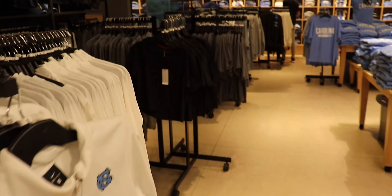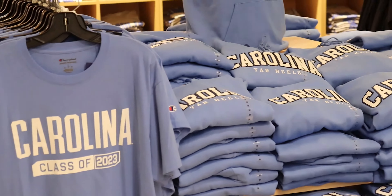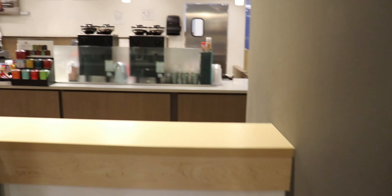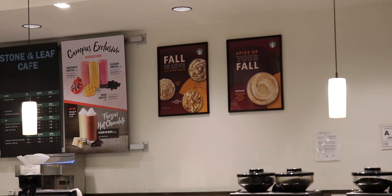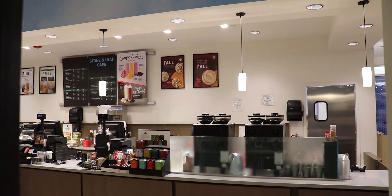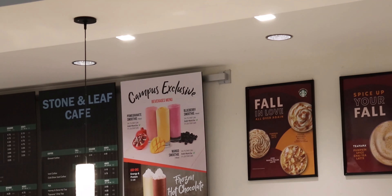All the way back here in the back are some class of 2023 shirts. And then to the left of the sportswear is a coffee shop — this is the Stone and Leaf Café. They serve basically all kinds of coffee, and actually they have some smoothies too, so I might get one of those one day.